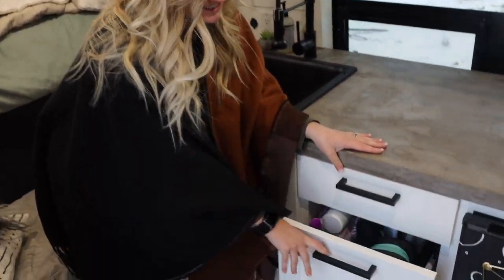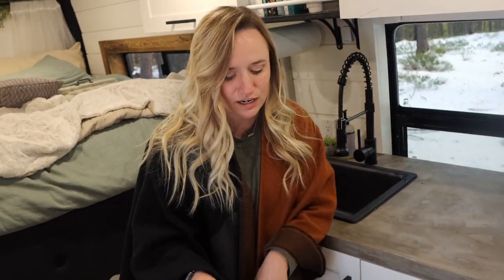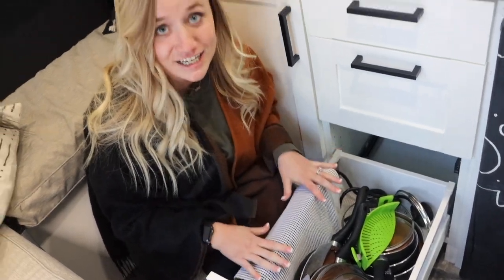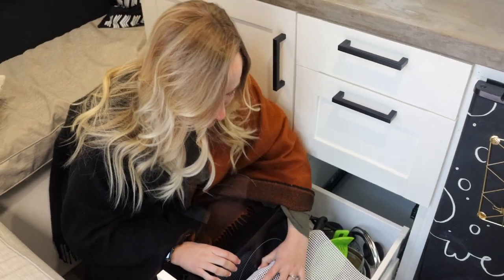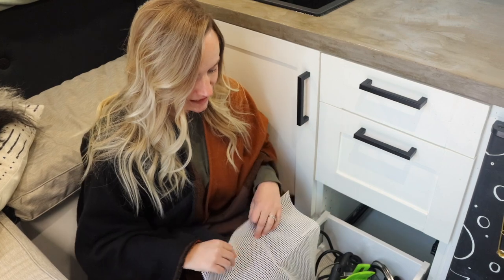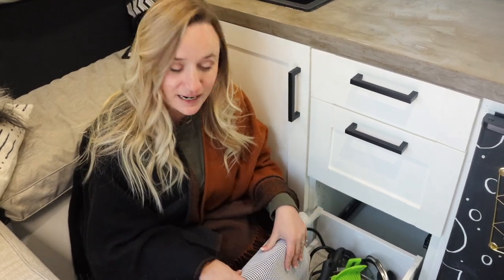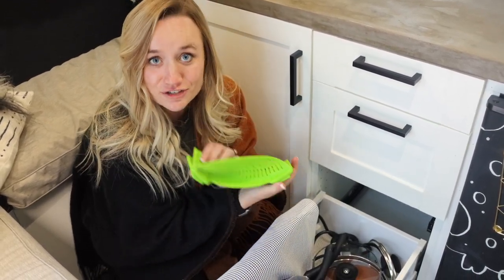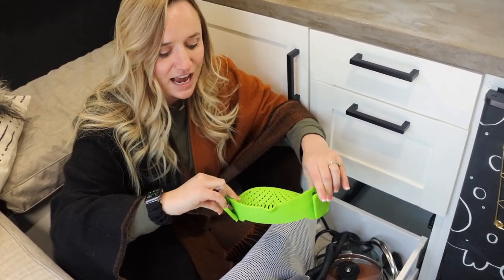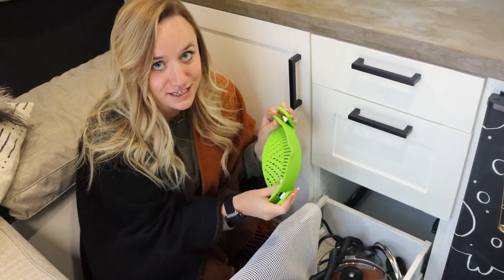The second drawer has all of our toiletries. The third drawer holds all of our towels, all of my makeup and skincare products — John has like one brush and deodorant. Our last drawer has all our pots and pans and our induction stove top that plugs in with just one burner — super easy to use. We also have a clip-on strainer that just clips onto the end of our bowls and pots and you tip it out. Perfect and saves a ton of space.